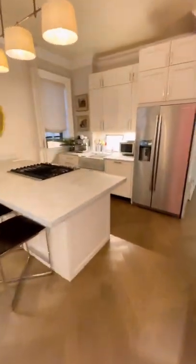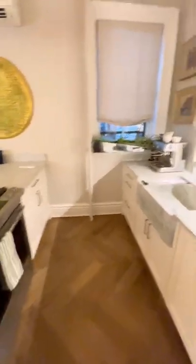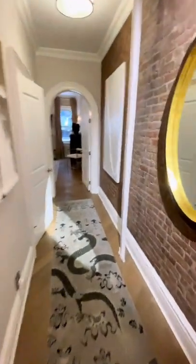You can see the attention to detail and quality with the herringbone oak floors, the Carrara marble, and the exposed brick. You may have noticed the gold and black plated furniture that was actually designed by the owner of this apartment.